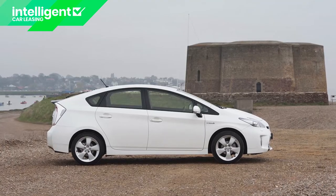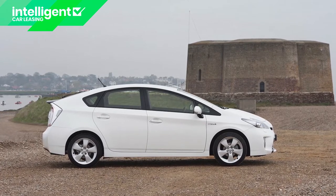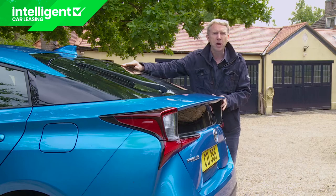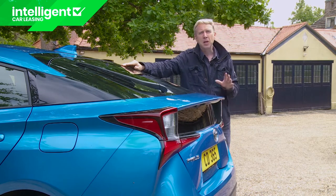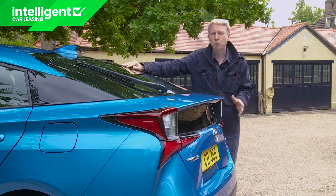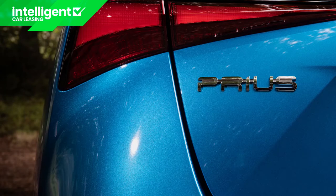A larger, more stylish second-generation XW20 series hatchback was introduced in 2003, with significant gains in power and efficiency. The model's mass market success was sealed with the launch of a third-generation XW30 series version in 2009 that used a more efficient hybrid system and switched from 1.5 to 1.8-litre petrol power, yet was still cleaner and more frugal. It formed the basis for an MPV version launched in 2012, the Prius Plus. By now Toyota was ready to roll out hybrid technology across all its mainstream products, and by the end of 2015, the corporation had sold over eight million hybrids, three and a half million of them Prius models.